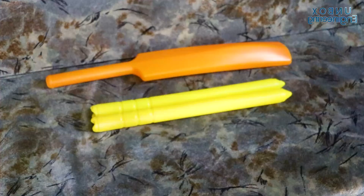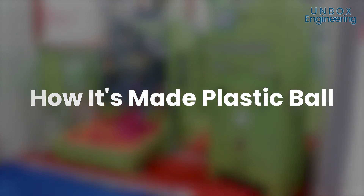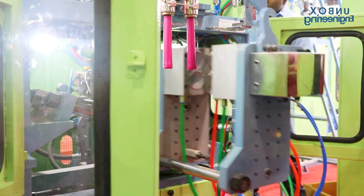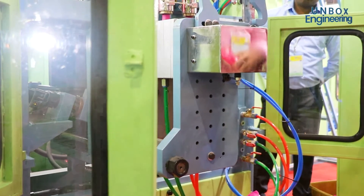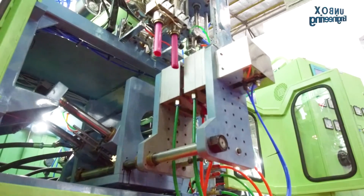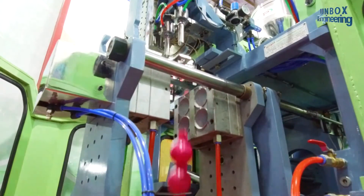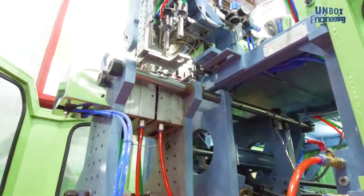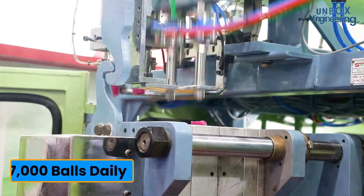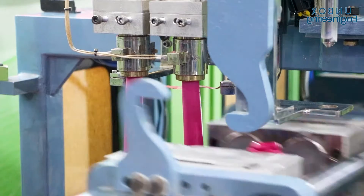But what use is a bat without a ball? The same factory also makes plastic balls using a very similar process to the bat — the same raw materials but with a different master batch. The machine makes 4 balls at the same time and can make around 5700 balls in 8 hours. With 10 ball making machines the factory can produce up to 57,000 balls daily. The main benefit of this kind of blow molding machine is that various plastic toys can be made simply by changing the mold.